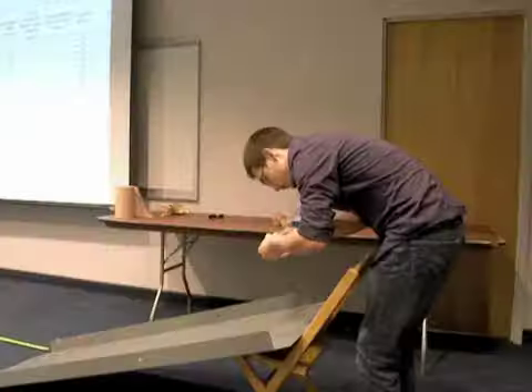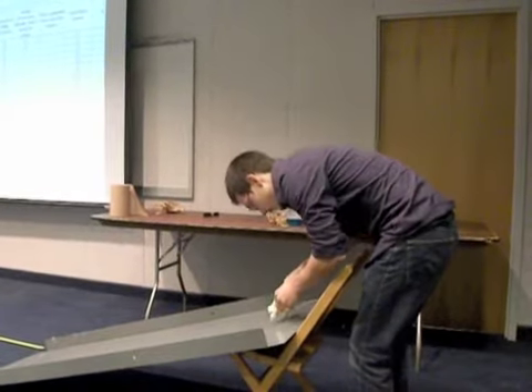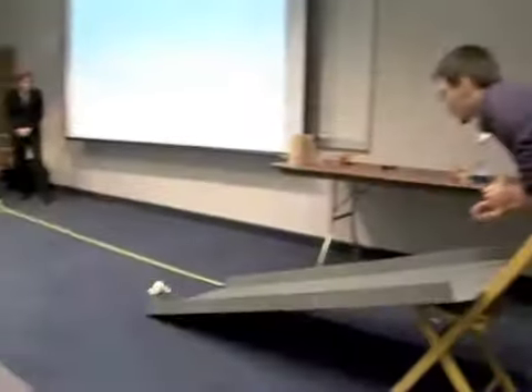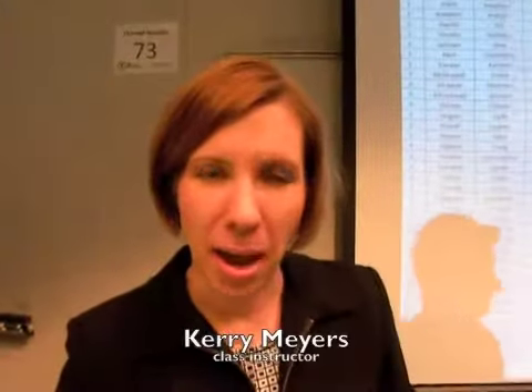YSU students in an introductory engineering class were challenged to design edible vehicles, assemble them in 20 minutes, and then test run them. Hi, I'm Mary Meyer, director of the first year engineering program here at Youngstown State. We had a fun edible car design competition today where students designed cars made of completely edible components, with the goals of learning about design, teamwork, technical communication, and how to statistically analyze how their vehicle performed relative to their classmates.